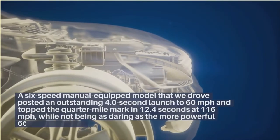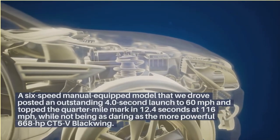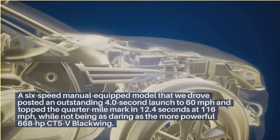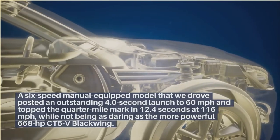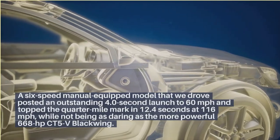A six-speed manual-equipped model that we drove posted an outstanding four-second launch to 60 mph and topped the quarter-mile mark in 12.4 seconds at 116 mph, while not being as daring as the more powerful 668-horsepower CT5V Blackwing.